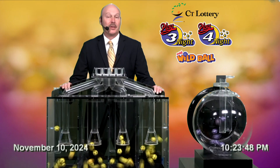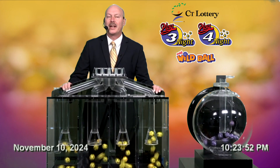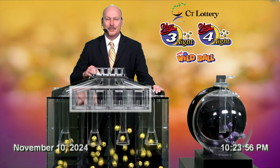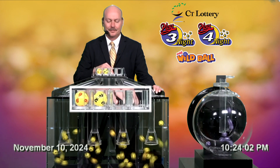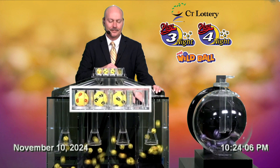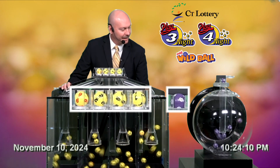The air has been stopped in the mixing chambers, and the ball is returned and remixed for the drawing of our Play 4 night number. And the Play 4 night number is... Nine. Three. Two. Five. One. And the wild ball is six.